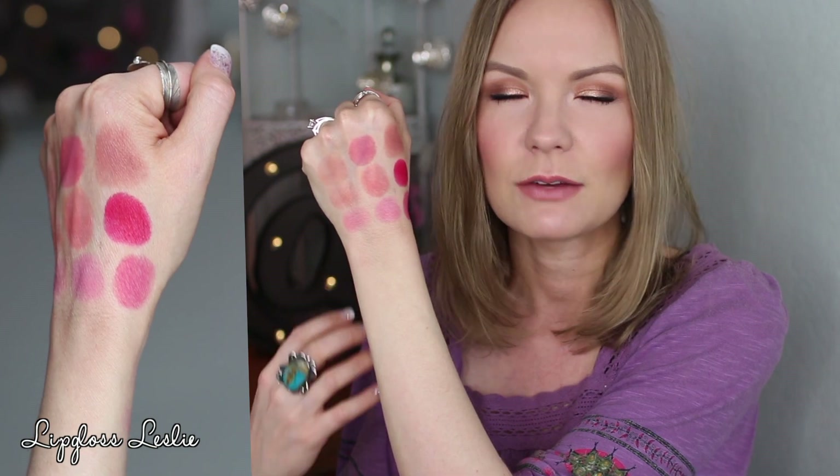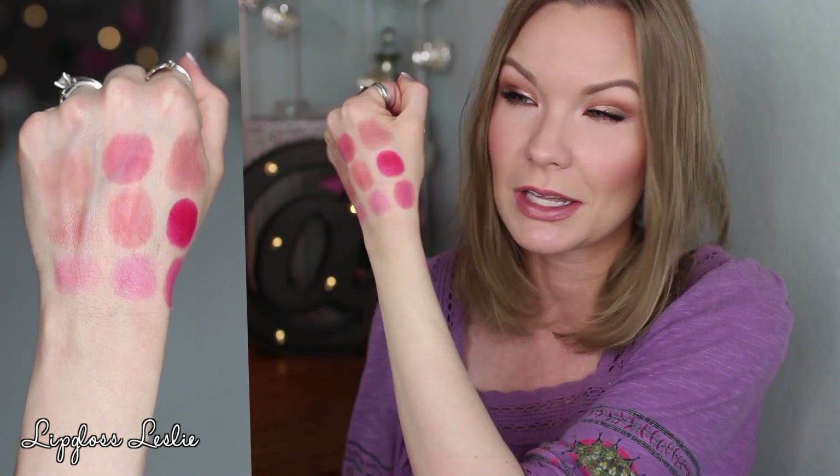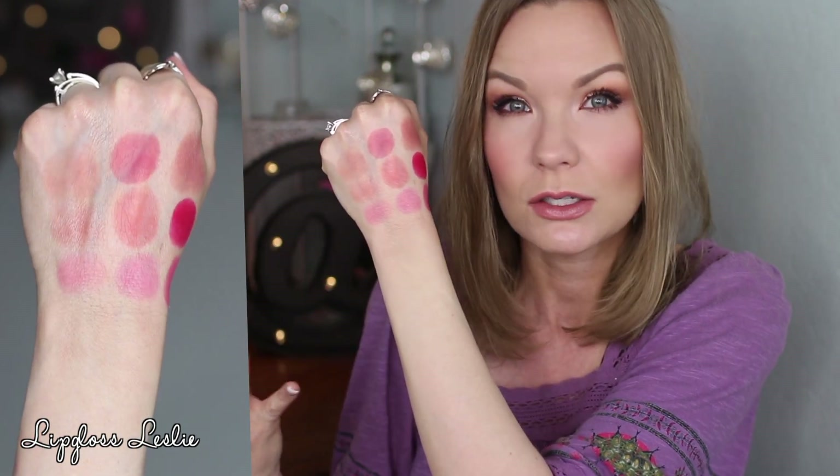Lip palettes aren't my personal favorite makeup product — I don't reach for them a ton. But the formula on these is really nice: creamy and comfortable. Once you get them on your lips, they melt in and feel even more comfortable. There's a beautiful, girly, fresh collection of colors in this palette. Since she mentions they can be used on the cheeks too, I think if I use it more as a cheek palette I'll get a lot more use out of it, because I love Pixi's cream and gel cheek products.